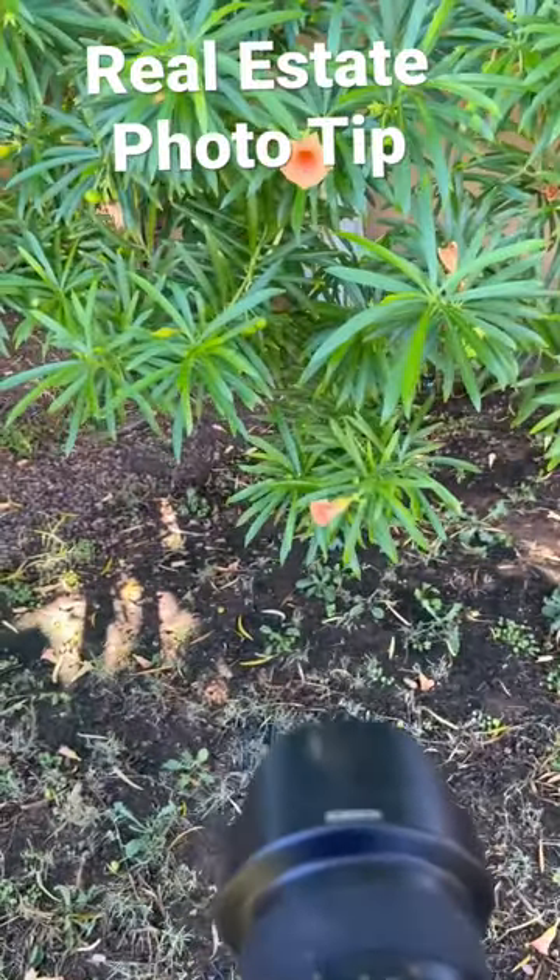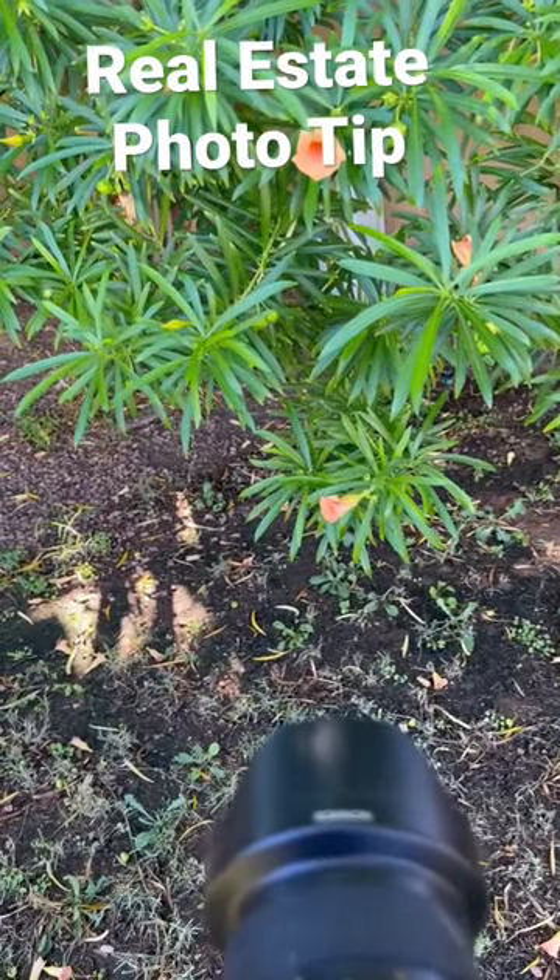It makes it feel more homey and more inviting. Sellers especially love it when you get some photos of their flowers and trees.